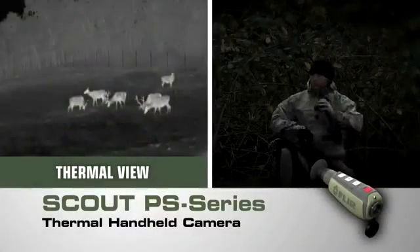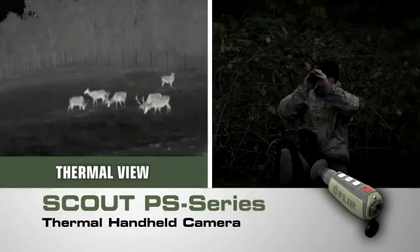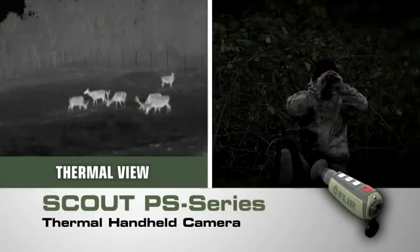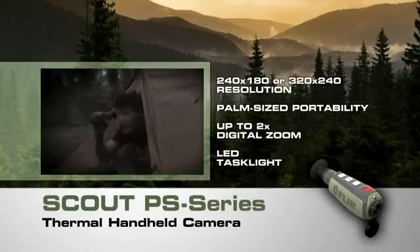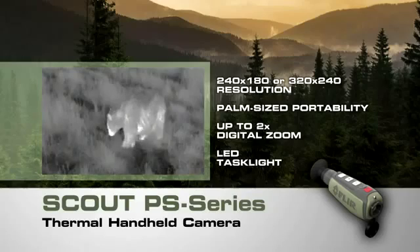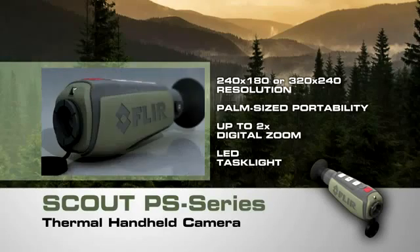Now you have the freedom to explore nature at night like never before. Introducing the powerful new Scout PS series compact thermal handheld camera from FLIR — with crisp, clear thermal imagery, palm-sized portability, and straightforward operation. Only FLIR know-how can bring you night vision technology this revolutionary.